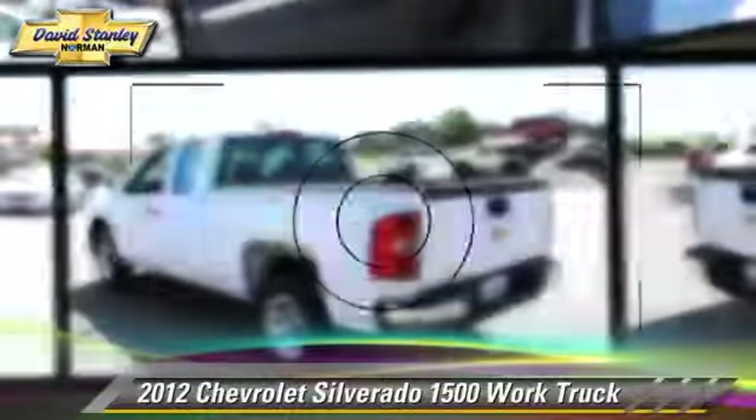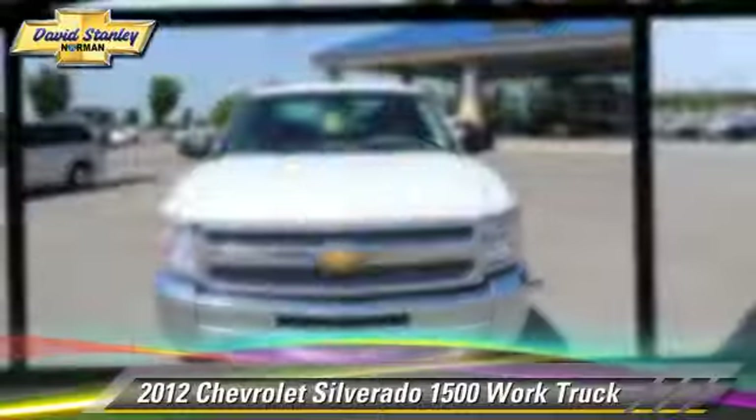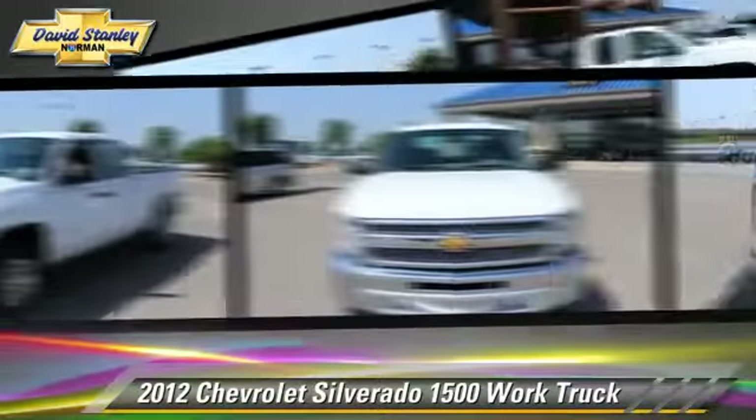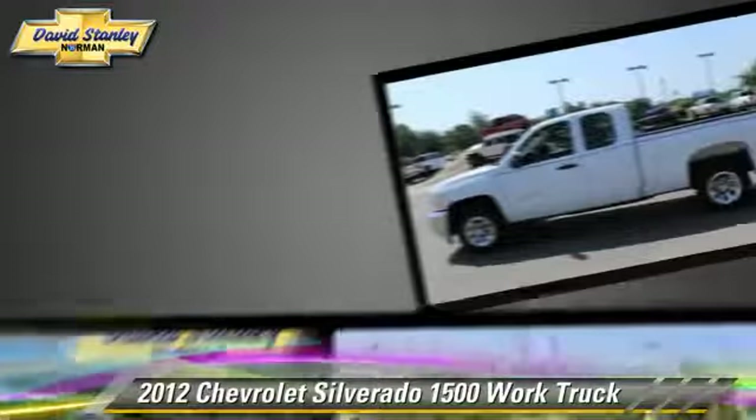The 2012 Chevrolet Silverado 1500. This is a pickup truck powered by a V6 4.3 liter engine with an automatic transmission.